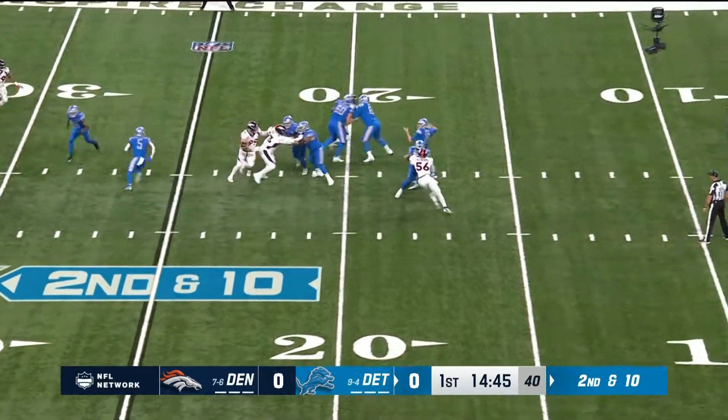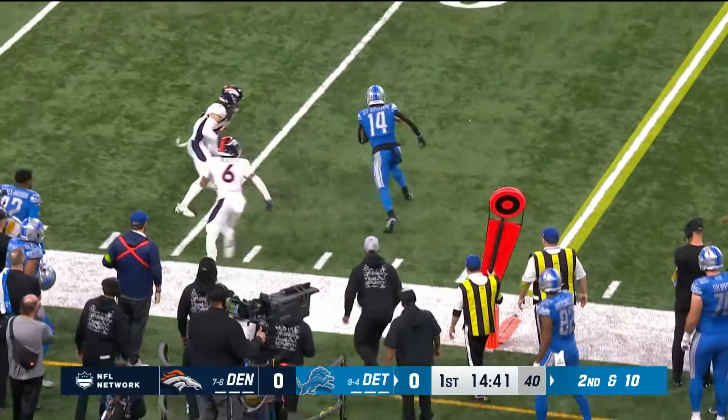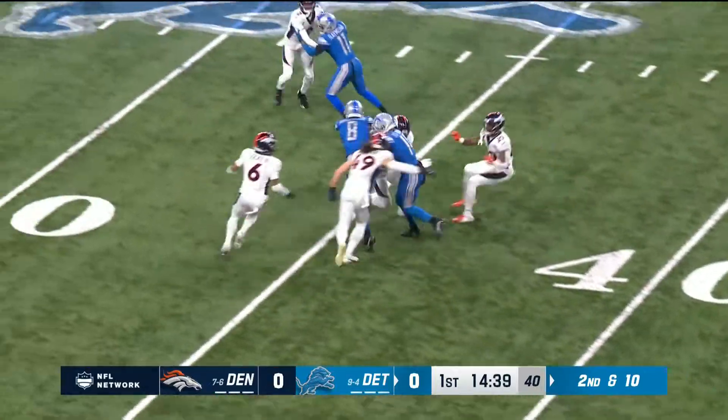They cover everybody downfield, Goff has to throw it away. Sewell with the block at the right tackle, second down and ten. Amon-Ra St. Brown breaks away.